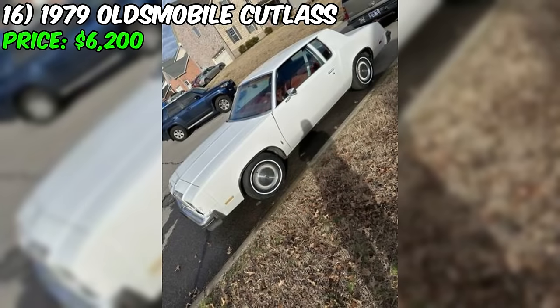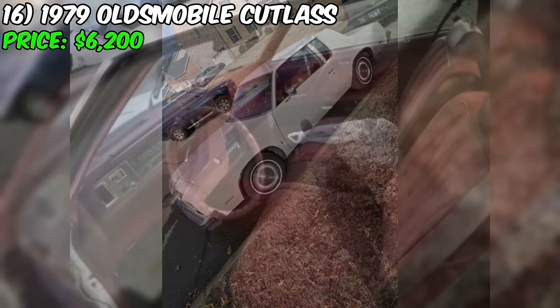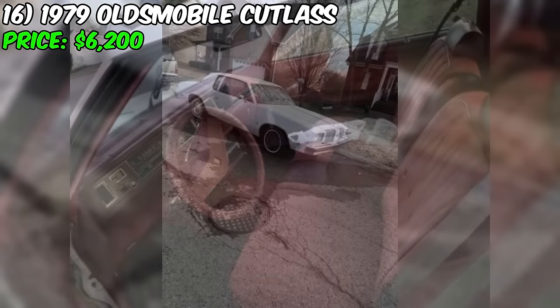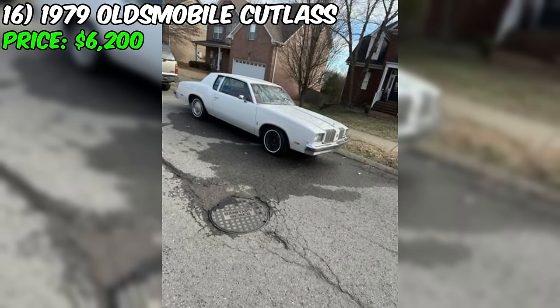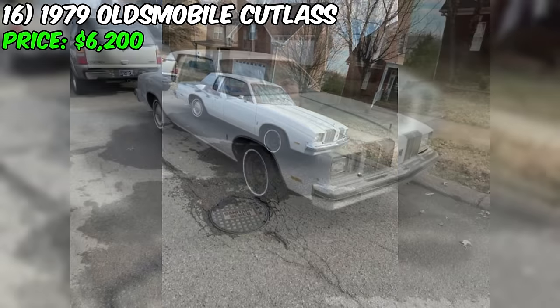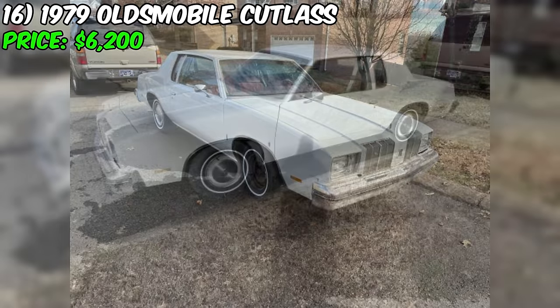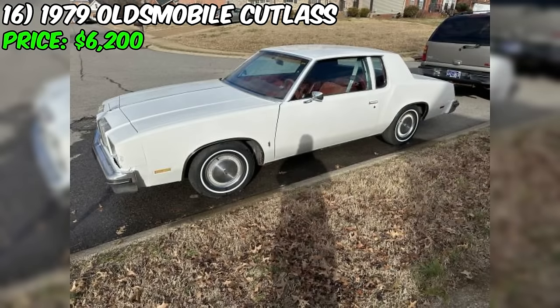In conclusion, the Oldsmobile Cutlass Supreme represents an attractive option for those in the market for a classic American coupe that has been well cared for and updated with numerous new components. The seller's efforts in refreshing the car's mechanical systems, exterior paint, and various wear items suggest that this Cutlass Supreme is ready to provide its new owner with a reliable and enjoyable driving experience. If you're interested, it's recommended to schedule a thorough inspection to verify the car's overall condition before making a final decision.